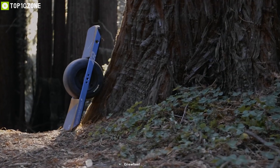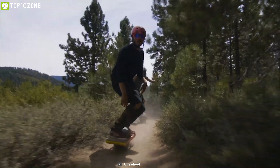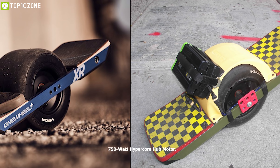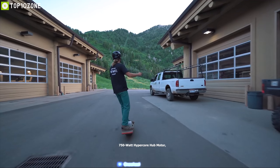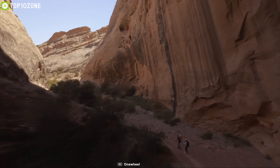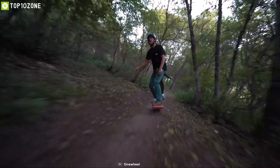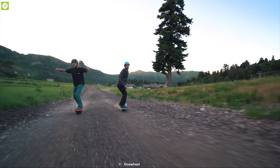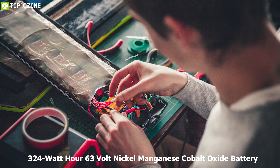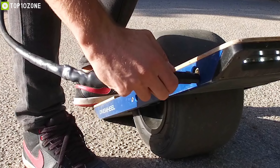The Onewheel+ XR is a total game-changer in the world of skateboards, operating uniquely while balancing on only one wheel and showing style and creativity everywhere you go. It is equipped with a 750-watt Hypercore hub motor that provides plenty of power and torque, adding about 10% more power for riding uphill or over rough terrain. It can reach a top speed of 19 miles per hour and allows riding up to 18 miles range. It features an all-new 324-watt-hour, 63-volt nickel manganese cobalt oxide battery which enables faster recharging.